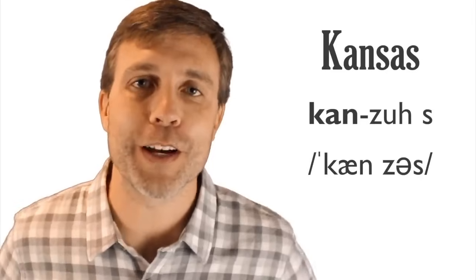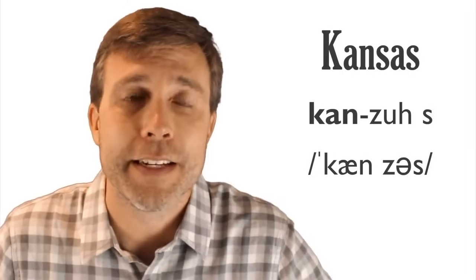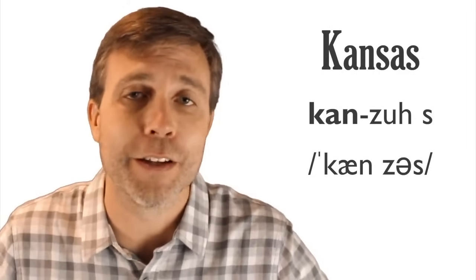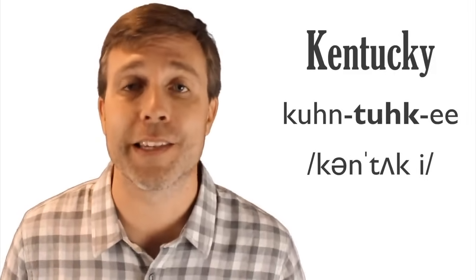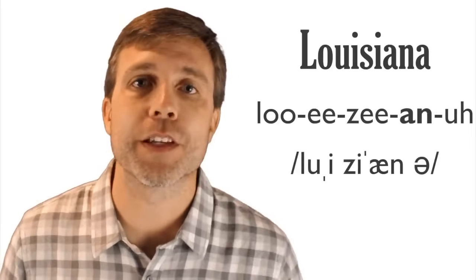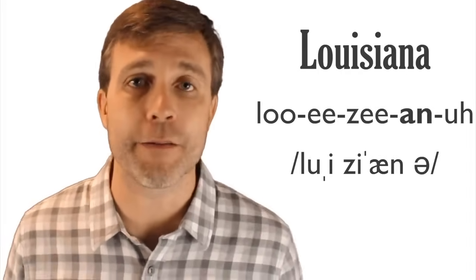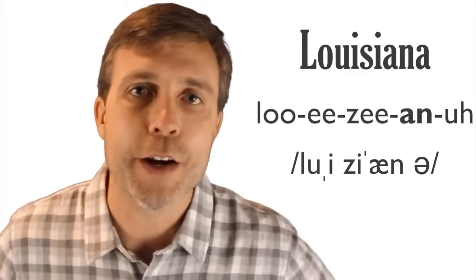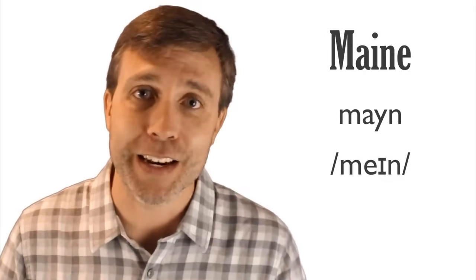Kansas has two syllables, stress on the first: Kansas. Kentucky has three syllables, stress on the second: Kentucky. Louisiana has five syllables, stress on the fourth: Louisiana — known for their gumbo. Maine has just one syllable: Maine — known for lobster. Maryland has three syllables, stress on the first: Maryland — not 'Mary,' just Maryland. Also known for great crab.